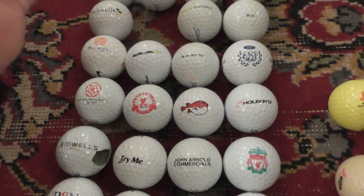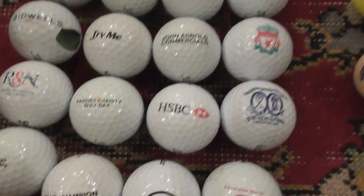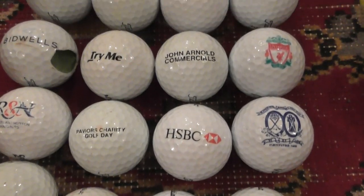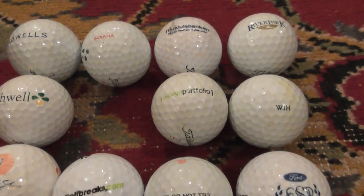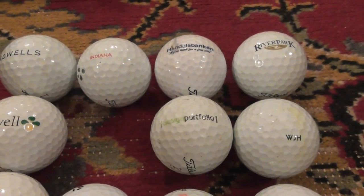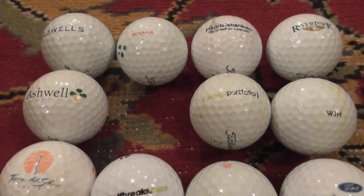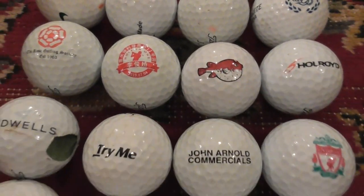Anyway, there you go — thanks for watching. Underneath this video I'll leave a link so you can click on it and find my YouTube playlist showing off all my other golf balls filmed so far. There are over 60 videos to watch if you want to see my collection. If you're interested in buying a collection of probably well over 4,000 logos, or just want to watch the videos, click on that link and have a look. Thanks for watching, folks!